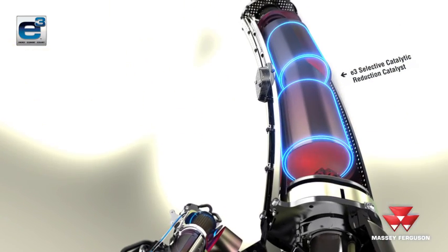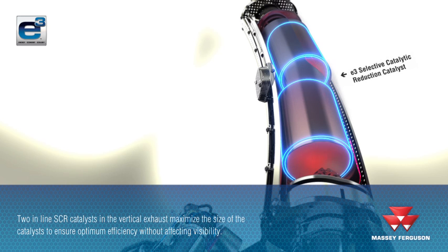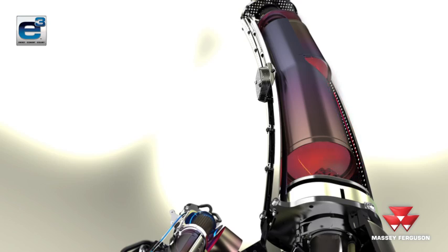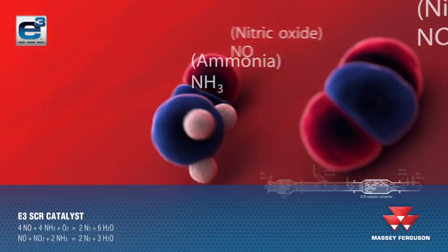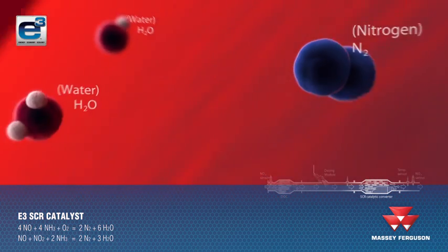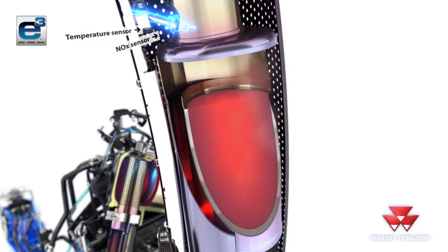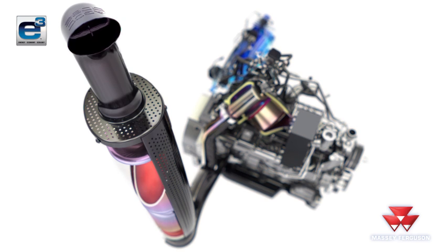The vertical exhaust has two inline SCR catalysts, which maximise the surface area of the catalysts to ensure optimum efficiency. It also reduces the diameter of the exhaust to ensure excellent visibility. The flow is split into two, so that half passes through the lower catalyst and half passes through the upper catalyst. A temperature and NOx sensor at the end of the exhaust system monitors the exhaust gases after passing through the catalysts to ensure that the AdBlue injection rate is optimised at all times.